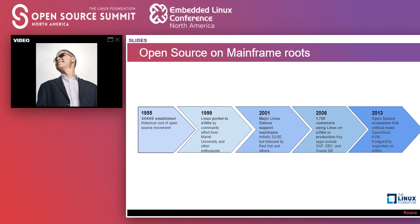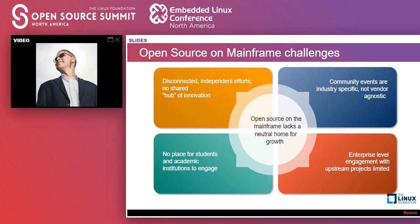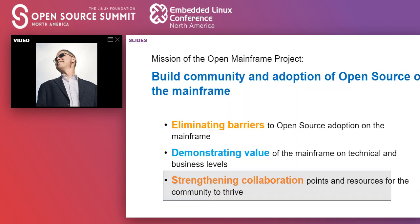Fast forward a few decades to open source really taking root on the mainframe with Linux coming in, major Linux distributions, customers moving over, and then projects coming over as well. Naturally, when you start to get to that critical mass, things become a little bit interesting. This is often when projects are kind of hitting a glass ceiling. Vendors were doing the lead, so events ended up being very industry and vendor specific with no agnostic approach. Enterprises had difficulty engaging with upstream projects, efforts became very disconnected, and open source needed a neutral home to get to that next level of growth. So the Open Mainframe Project was born with three principles: eliminating barriers, demonstrating value of the mainframe on technical and business levels, and strengthening collaboration for the community to thrive.